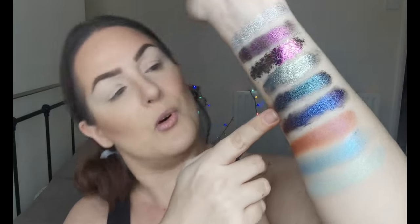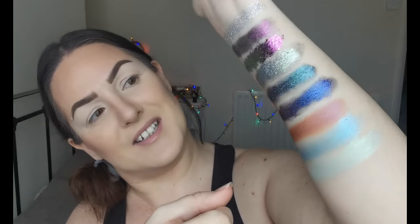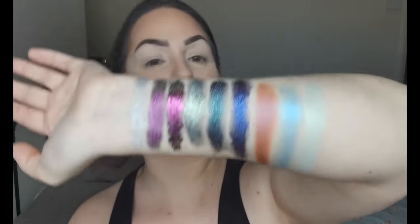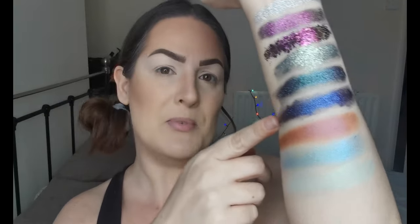And then next we have Sea Spray, which is a really beautiful, really pretty sparkly loose pigment. And then we have Fusion, which you've probably seen already because Fusion is one I already had — look at that shift, another beautiful multi-chrome. And then next is Blue Lagoon, which you may also have seen. I'll let you know afterwards which ones were gifted and which ones I bought myself, but some of these were very kindly gifted.